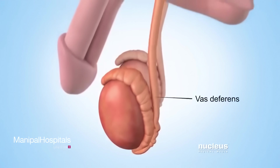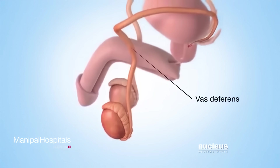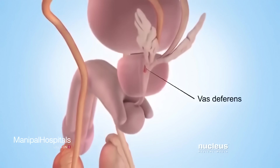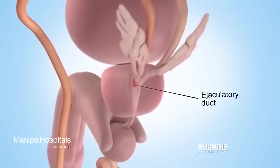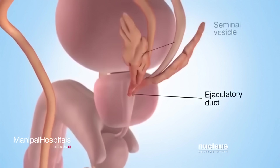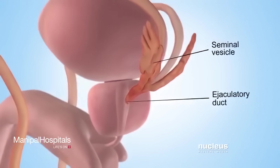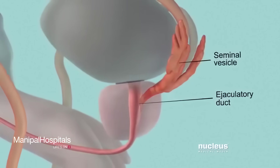During sex, sperm travel through a tube attached to the epididymis called the vas deferens, to another tube called the ejaculatory duct. There, sperm mix with fluid from two glands called seminal vesicles, as well as the prostate gland.